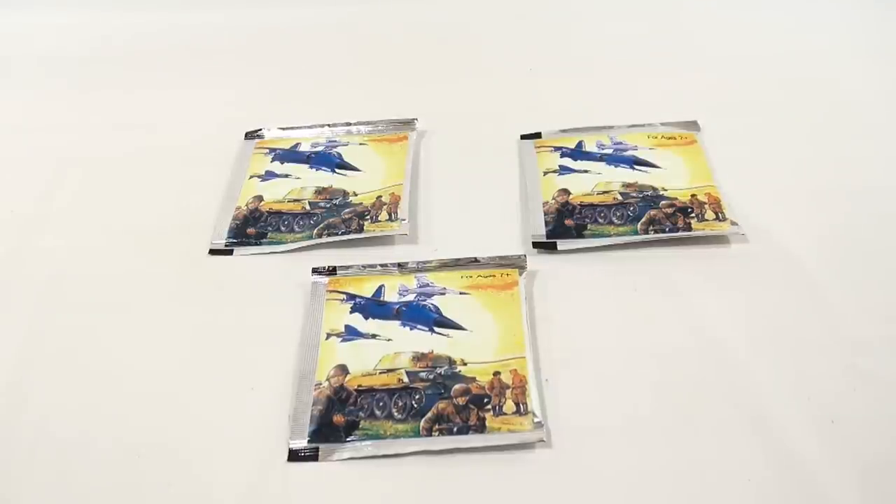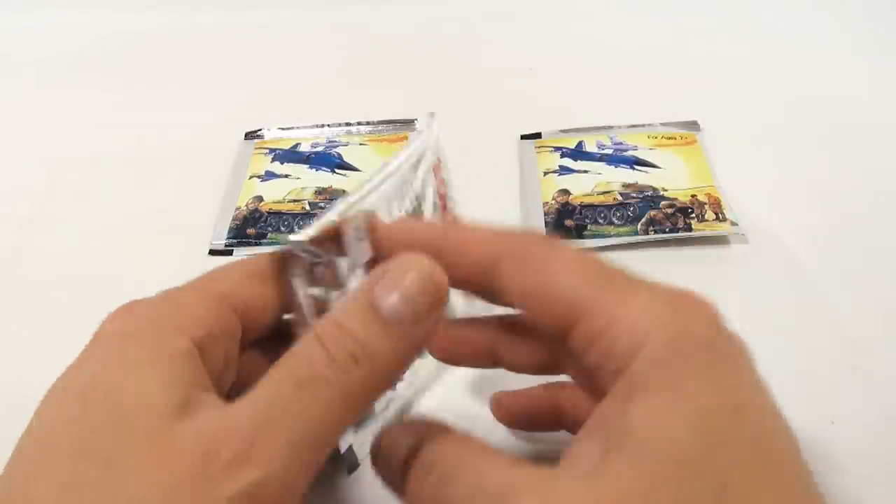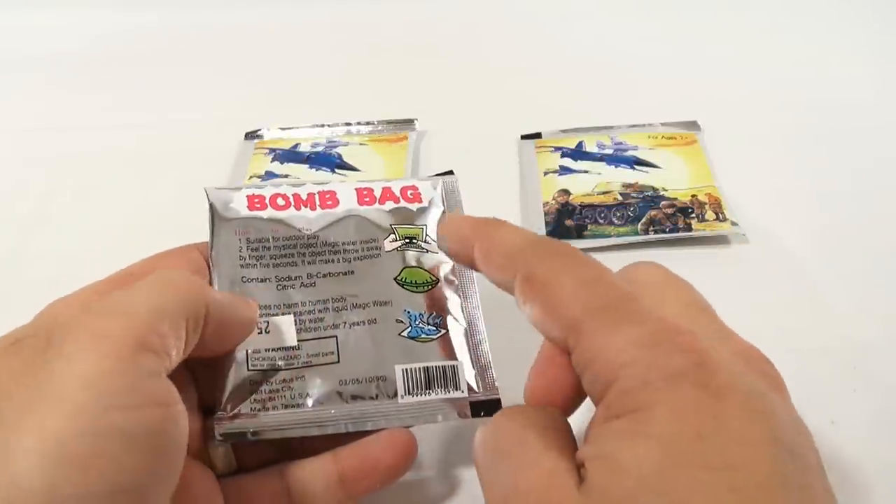We have an official bomb bag. Yes, we've done fart bags, so it's the same concept, except these are what most kids remember as the bomb bag. Because there was a military scene on it, we paid for a quarter. See, it says bomb bag up there.